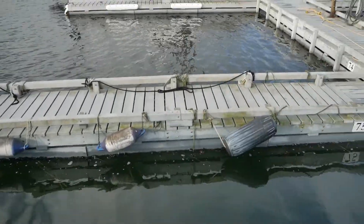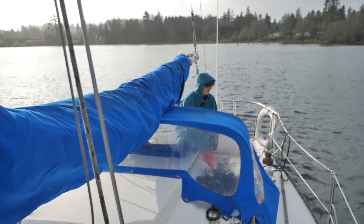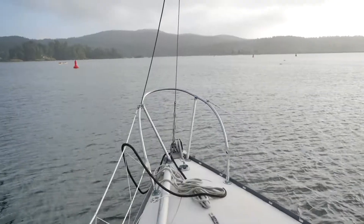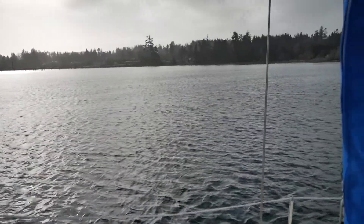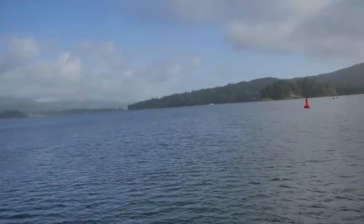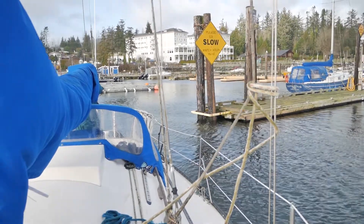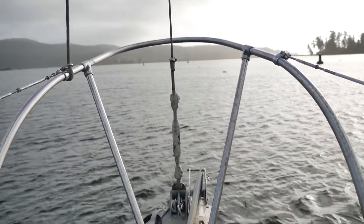Now we're just moving away from the docks. I'm gonna go up this way. It's beautiful out — look at this. This is winter sailing on a beautiful sunny day. Got some wind but it's not too bad. This is winter sailing.